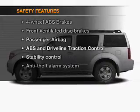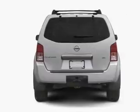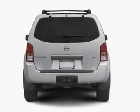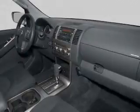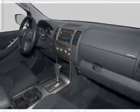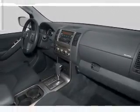And for your peace of mind, the following safety equipment is included: front ventilated disc brakes, passenger airbag, traction control, stability control, low tire pressure warning, and independent suspension. Call today to schedule a test drive.